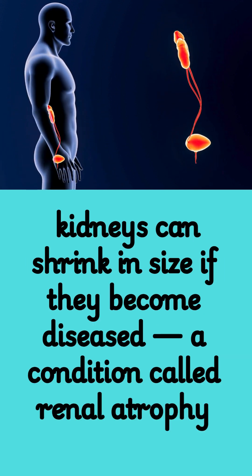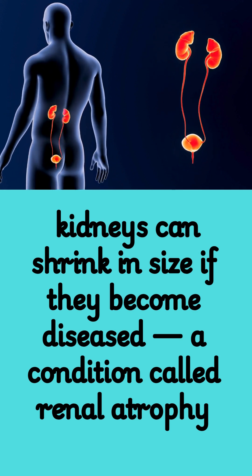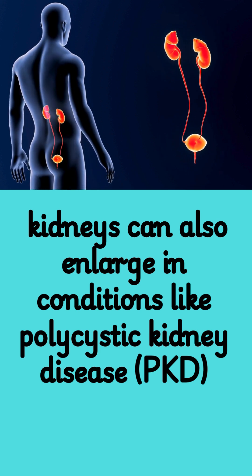Fact 7: Kidneys can shrink in size if they become diseased, a condition called renal atrophy. Fact 8: Kidneys can also enlarge in conditions like polycystic kidney disease, PKD.